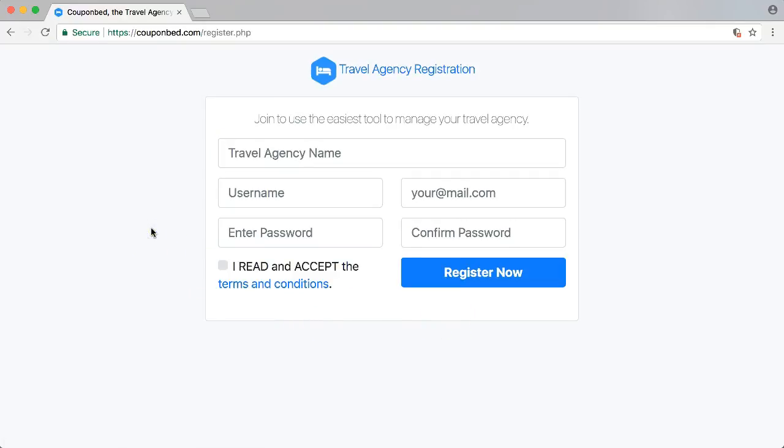Fill up the form, register, click on register now — you get an email. Open the email and click the confirmation link to confirm your account. Once you did that, your account is ready to go. You're confirmed and ready to go. Very simple. So what are you waiting for? Organize your travel agency right away — sign up now.